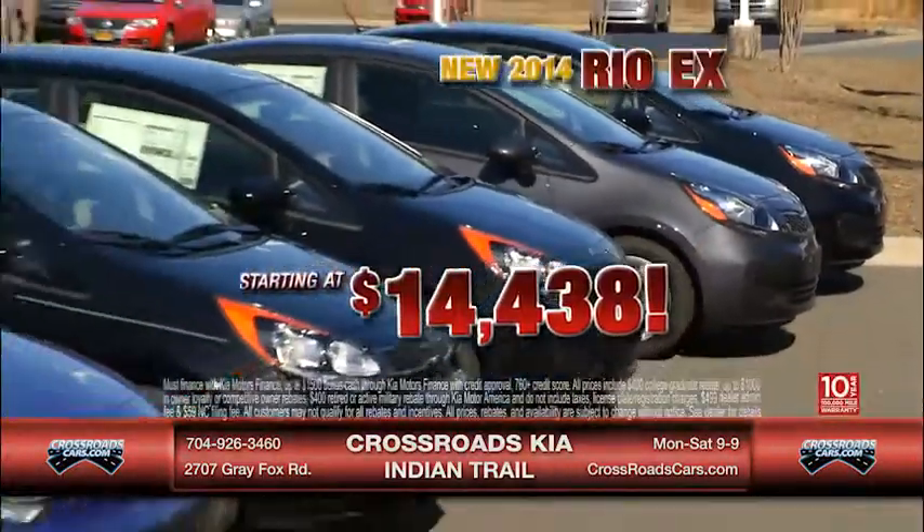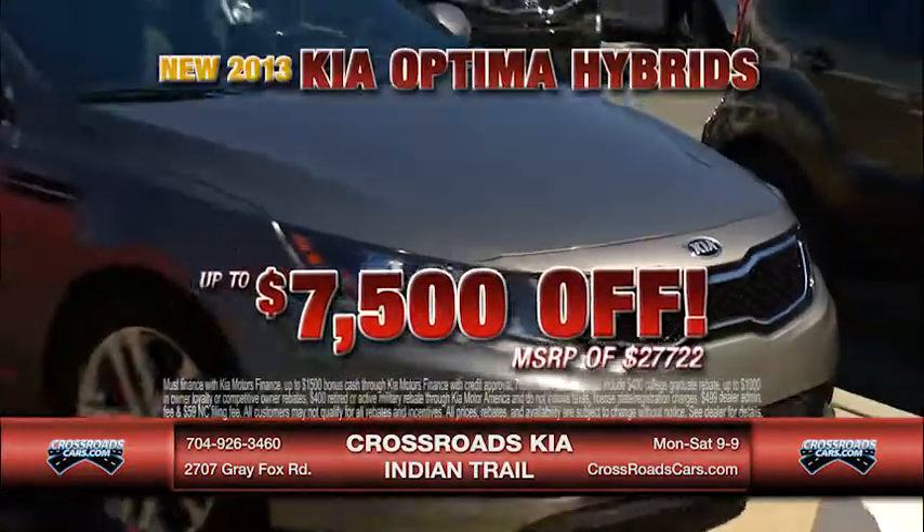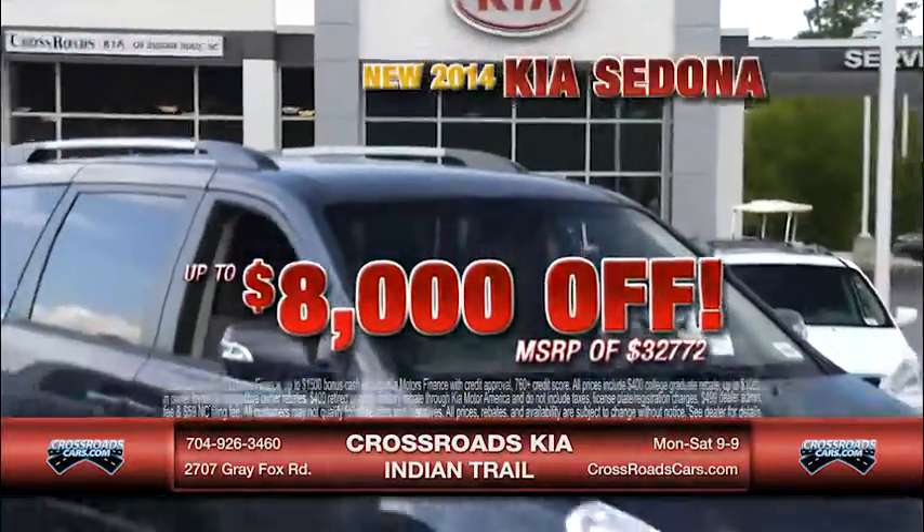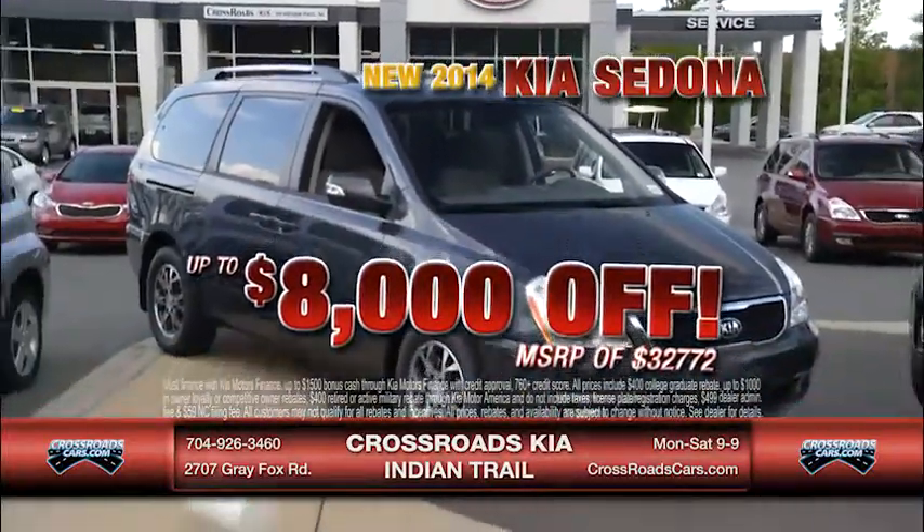Buy a new 2014 Kia Rio EX for a very low $14,438. Buy a new 2013 Kia Optima Hybrid for up to $7,500 off MSRP. And get up to $8,000 off MSRP on a new 2014 Kia Sedona.